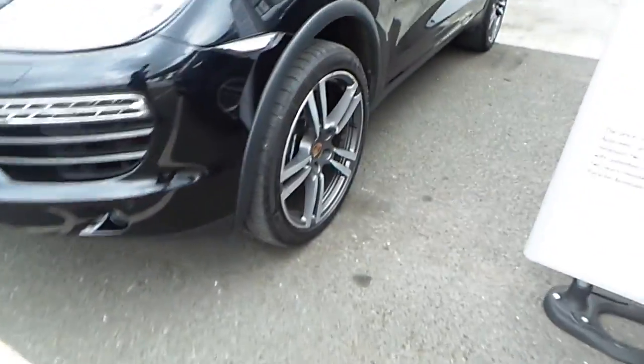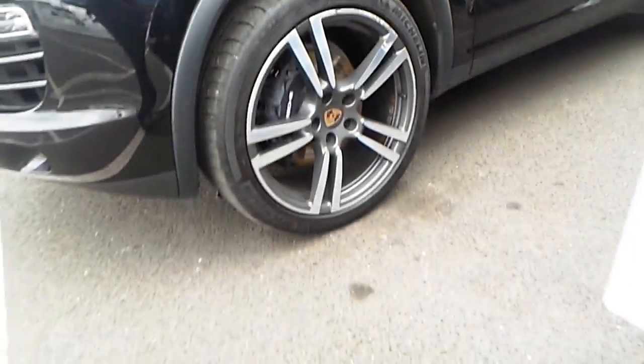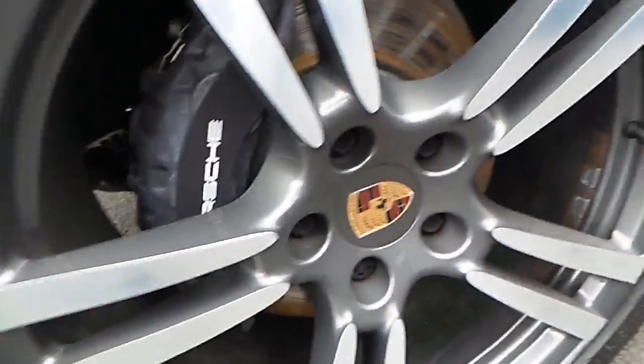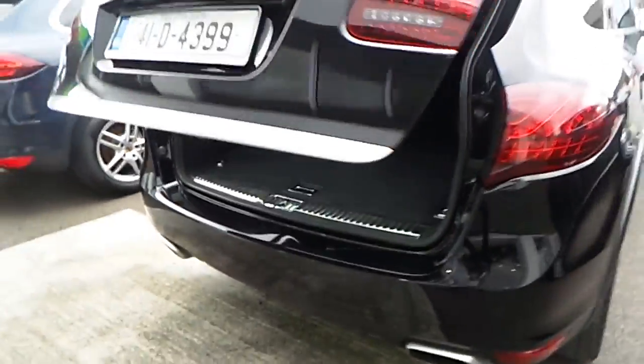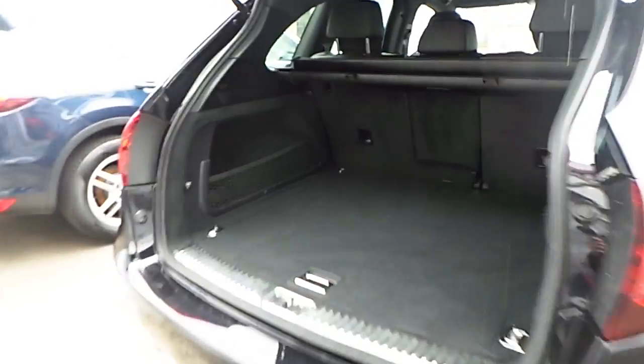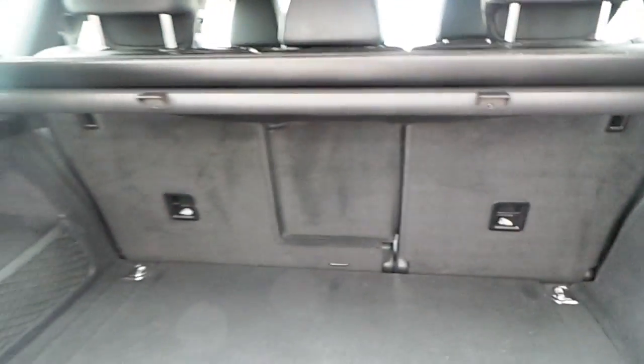So you can see it's finished in jet black metallic, features the upgraded set of alloy wheels with full colour Porsche crests, rear privacy glass, rear LED tail lights, and split fold rear seats.